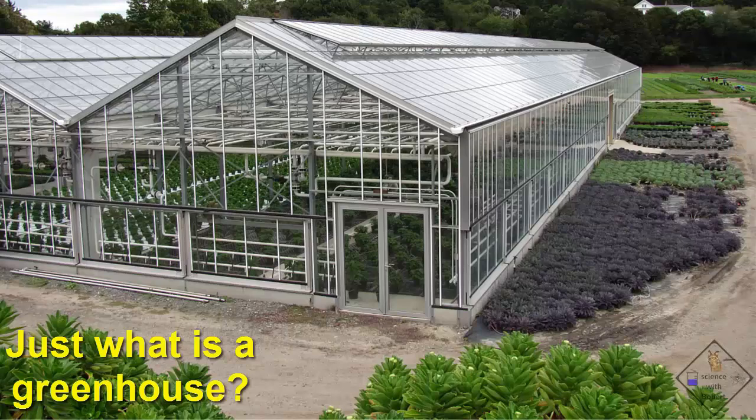Just what is a greenhouse? A greenhouse is a building that is built out of glass. Glass is used because it lets the visible rays of the sun pass through, which are then absorbed by plants and other colored or black surfaces inside the greenhouse.